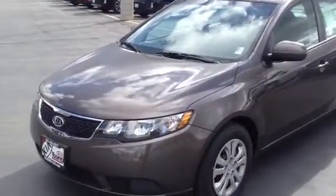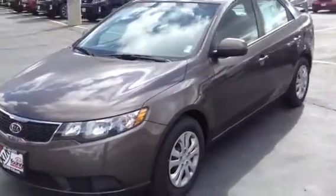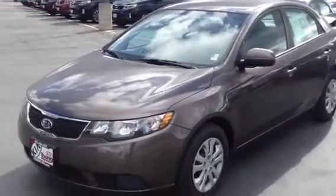Hey Chris, this is Ryan Howe at Young Kia in Kaysville. Just wanted to take a second to give you a closer look at a Kia Forte.